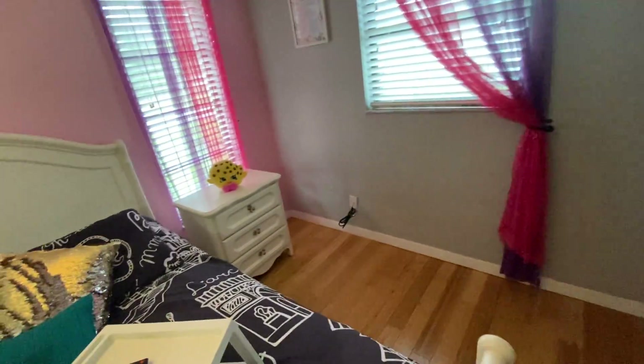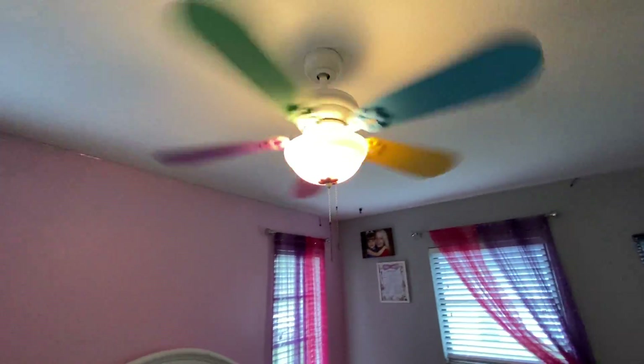The bedroom has wooden plank flooring. It's pretty big in here — TV mounted, all that jazz, and I've got the lights on everywhere.